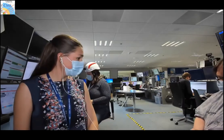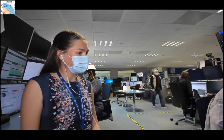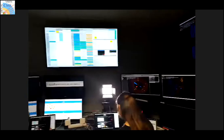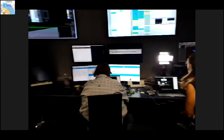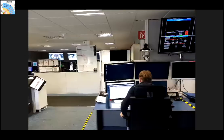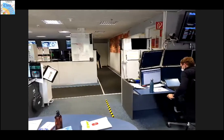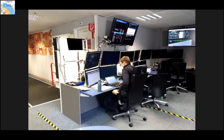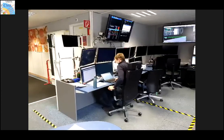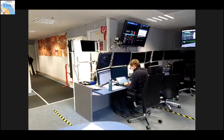My colleague Noemi is going to show around a little bit. There's one person sitting here who is the so-called shift leader. When the detector is running or any work is going on, we have people here 24/7. The person here is on the afternoon/evening shift, responsible for the safety of the detector and those underground.